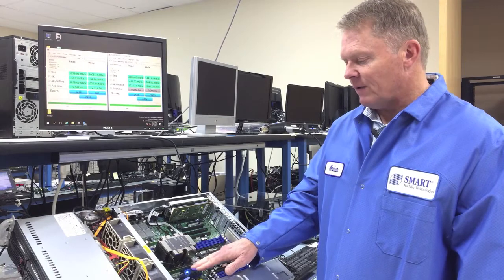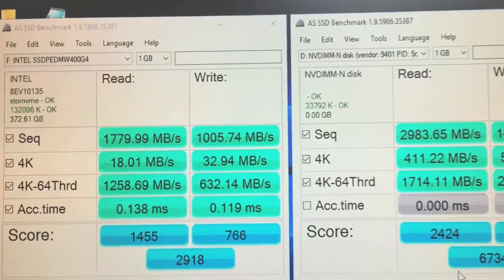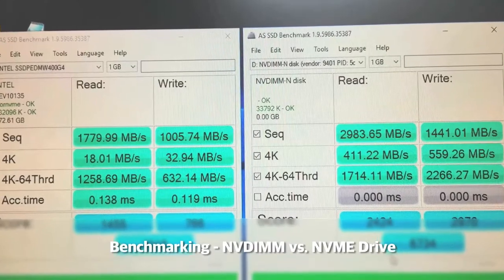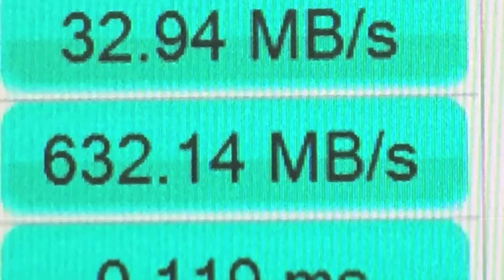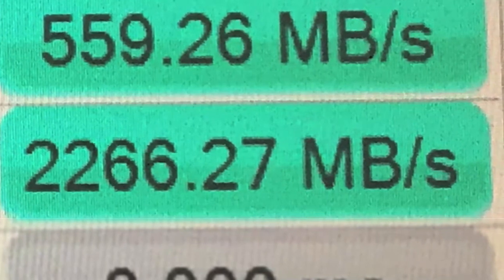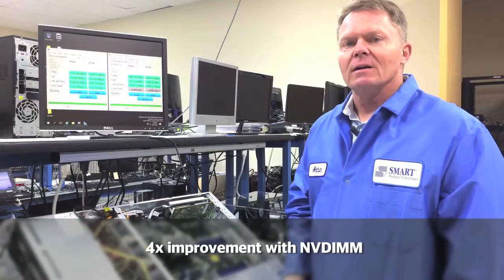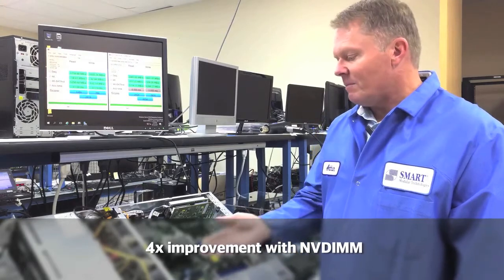Those are the 16-gig NVDIMMs here running. What we're also showing is a benchmark tool, so we're comparing an NVDIMM versus an NVMe SSD drive. We have a standard off-the-shelf benchmarking tool, and one of the main parameters here is this 4K 64-thread count. You see 632.14 megabytes per second for the NVMe SSD drive, and 2,266.267 megabytes per second for the NVDIMM — almost a 4x improvement in write latency. Very fast performance for the NVDIMMs.